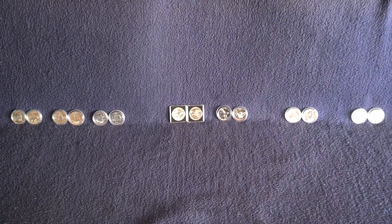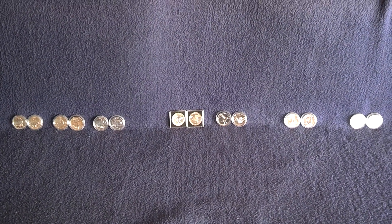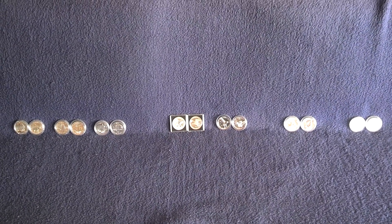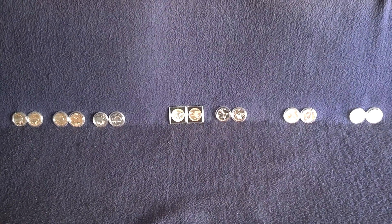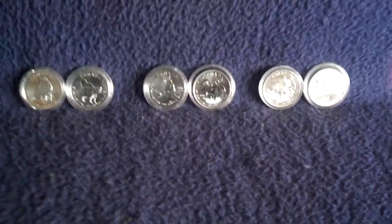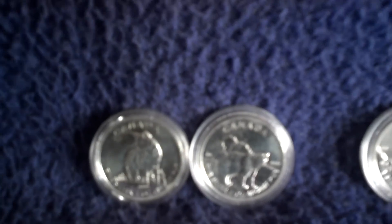Hey YouTube, SilverFox here. This episode is called News from the Milk Spot Squadron, better known as Canada Animal Coins. I show you all that I have, starting with the Canada Wildlife.